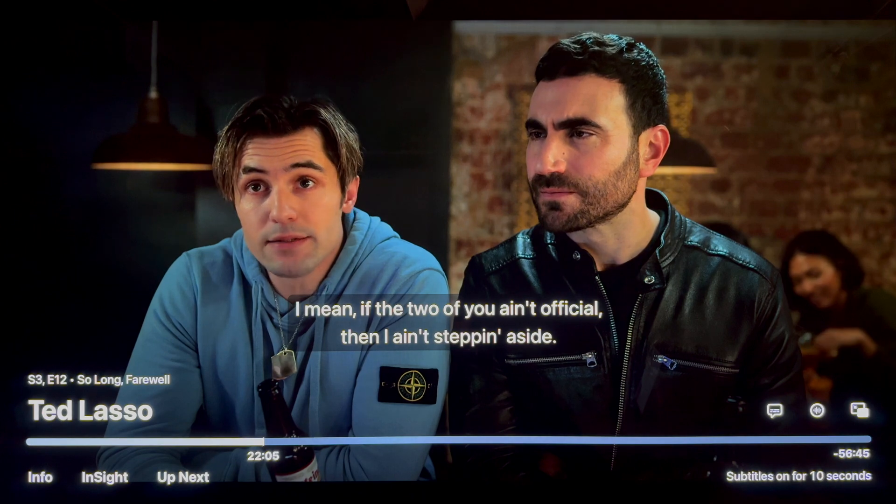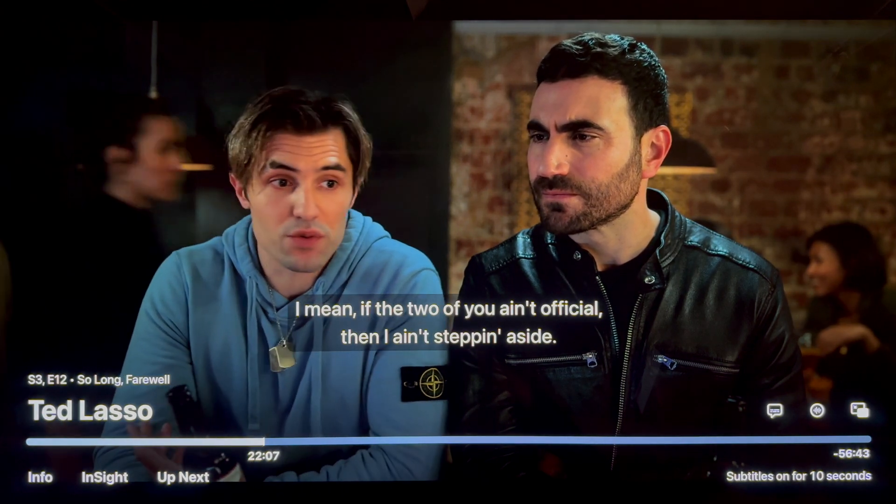I'm gonna start off strong with one of the best tips out there. I'm not gonna make you wait till the end. This first one is automatic captions. I love this feature. It's perfect for movies and shows where the dialogue is too low. It's a problem now — just turn it up a little before you put this out.